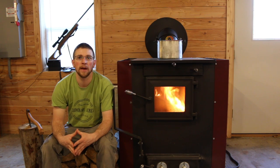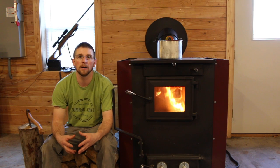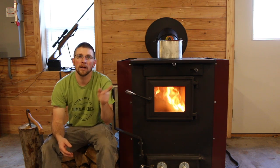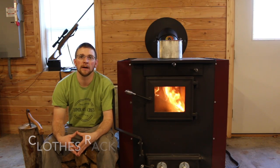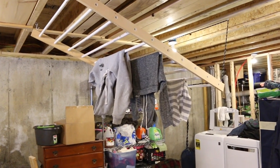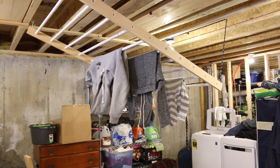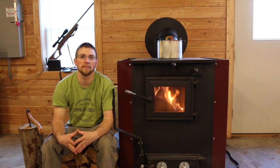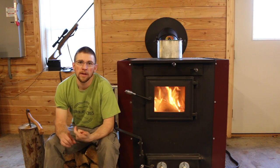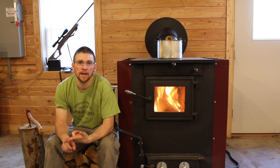Another great thing — the way we have our basement set up, which we did on purpose — we designed the house so the wood stove would heat the whole house easily. We have our laundry room over there with a clothes dryer, so we can dry our clothes virtually for free in the wintertime just from the heat the wood stove puts off, and we don't have to rely on our dryer anymore. And again, if you lose power, you can cook with it and heat your house — no worries.